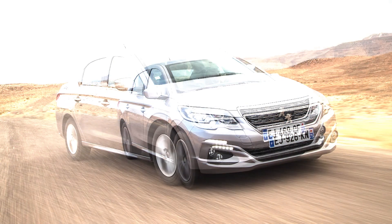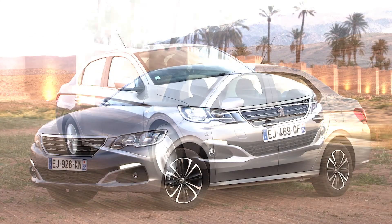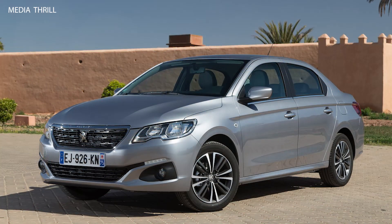Engine options: The 2017 Peugeot 301 was offered with a variety of engines, including a 1.2-liter PureTech three-cylinder gasoline engine, a 1.6-liter VTi gasoline engine, and a 1.6-liter HDi diesel engine.